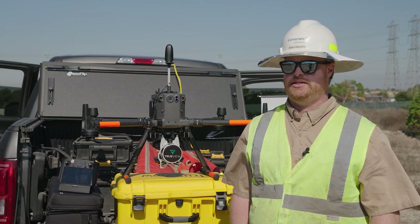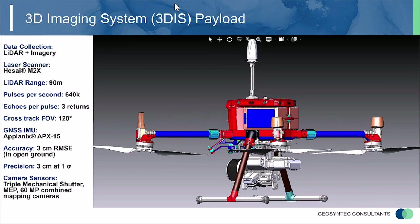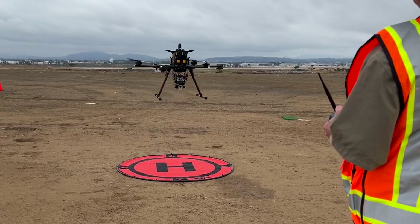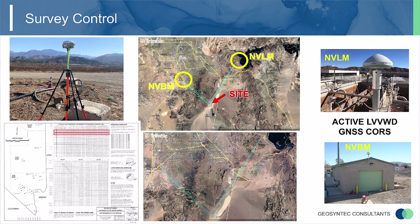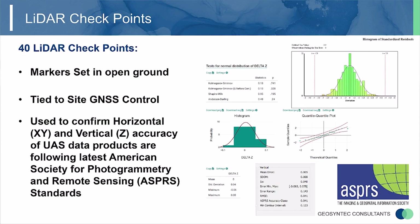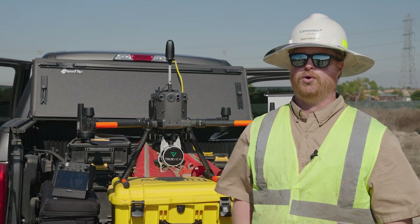For those projects that need exceptional data quality and accuracy for topographic data, this system is the best because it can quickly be deployed. We can tie to existing site survey monumentation and the National Spatial Reference System core system, and have everything very defensible and in accordance with professional licensed surveyor standards. For engineering projects that need that high level of accuracy, that's what this system is for.